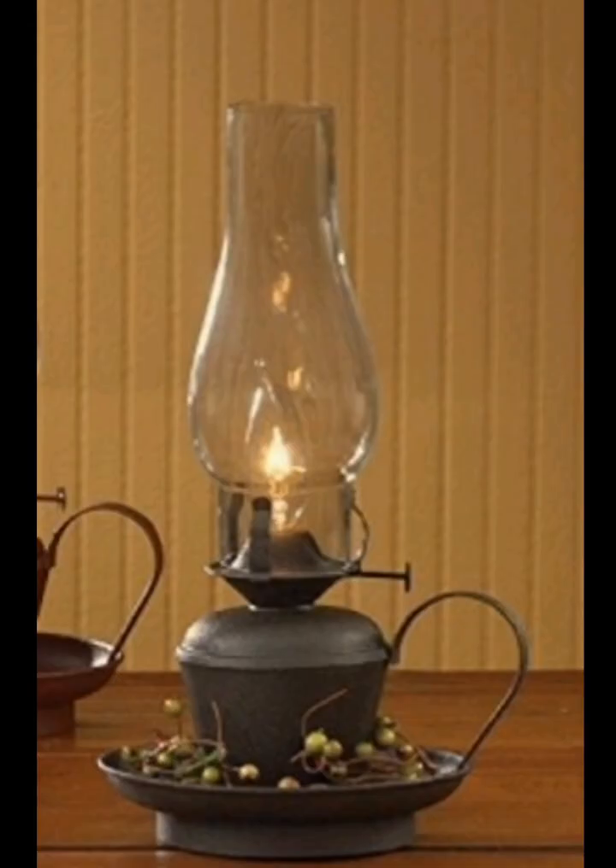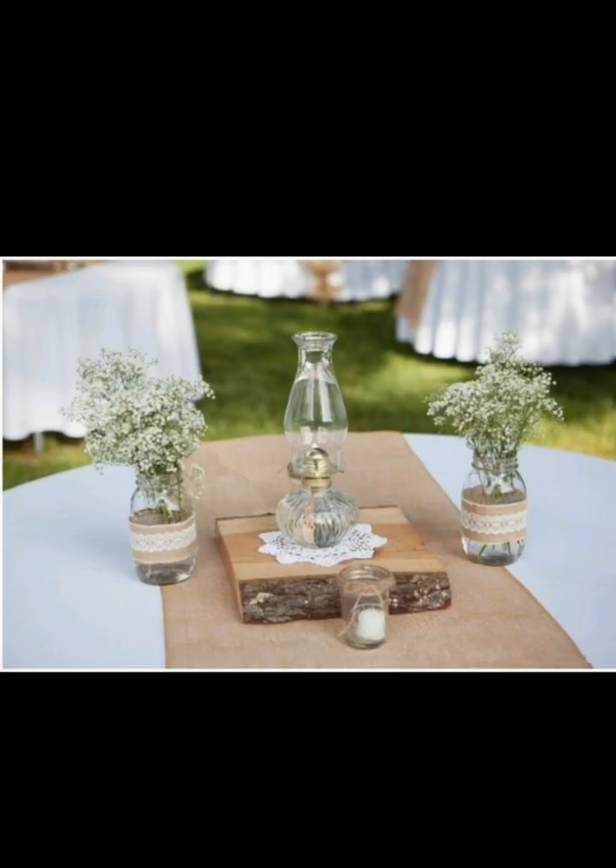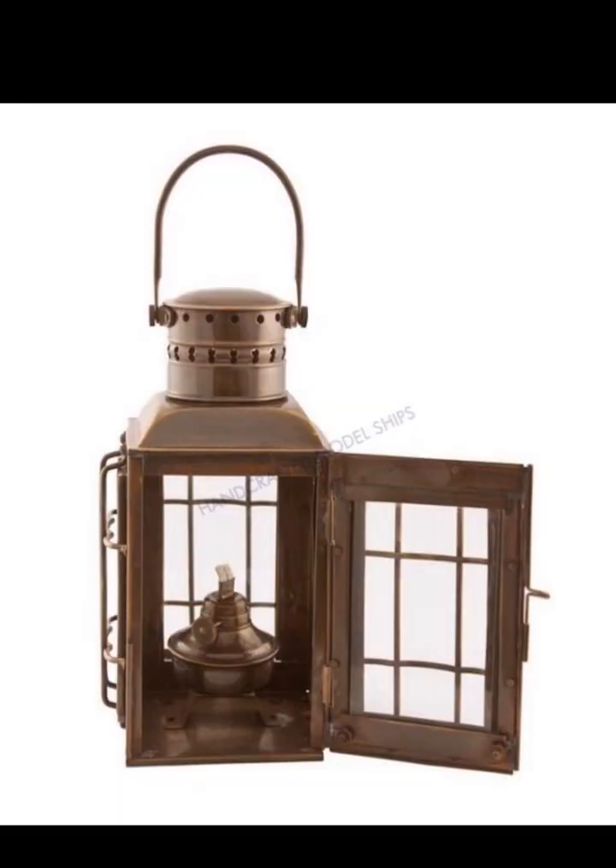Consider mounting antique oil lamps as wall sconces to add character to your living spaces. These sconces can be placed in hallways, living rooms, or even bedrooms to provide both illumination and a touch of vintage flair.